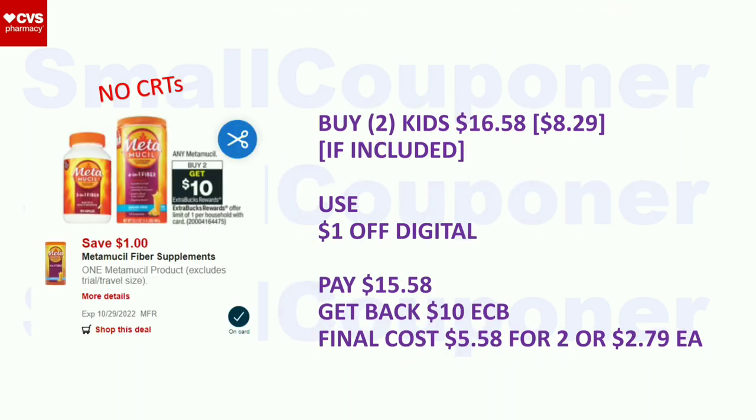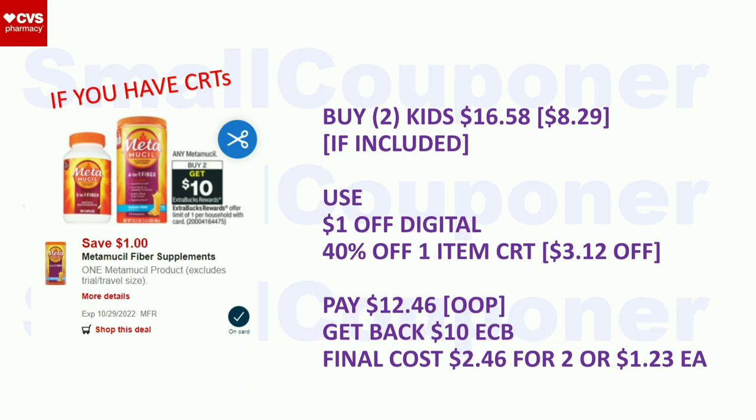Metamucil — these are buy two, get a $10 extra buck, limit of one. If the kids are included, buy two for $16.58 at $8.29 each. We have a $1 off digital. Pay $15.58, get back a $10 extra buck. Final cost is $5.58 for two or $2.79 each. If you have a CRT: buy two for $16.58 — the $1 off digital is divided by two items, so it's $0.50 off per item. Then 40% off one item applies to $7.79, which is $3.12 off. You'll pay $12.46 out of pocket for the max percentage off. Get back a $10 extra buck. Final cost is $2.46 for two or $1.23 each. I also have a $5 off $30 scenario for this, making it cheaper.